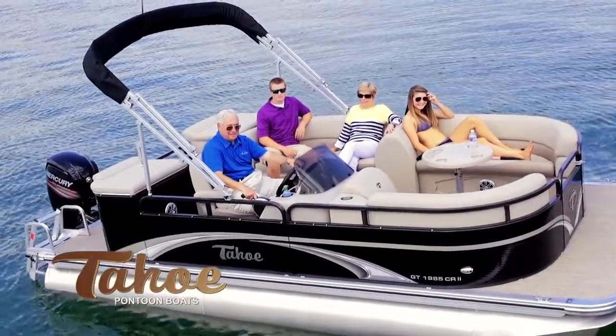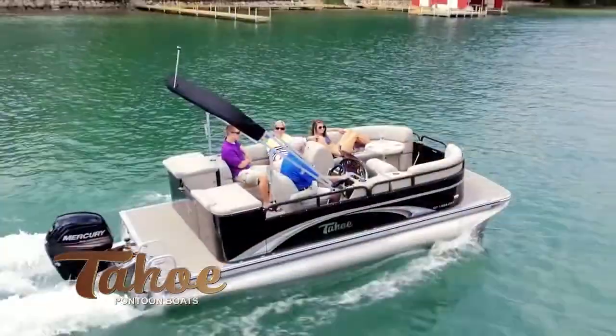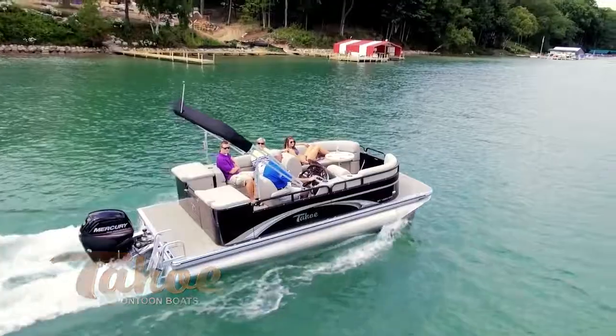GT Cruise 2 offers an exciting interior that features a unique side bench offering maximum seating and interior space, even in smaller length boats.